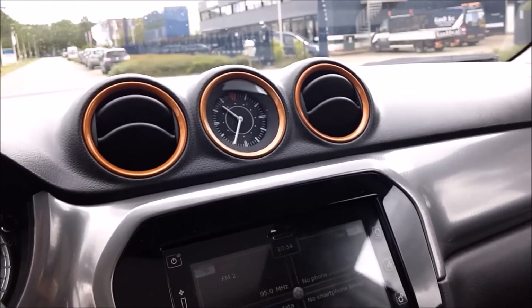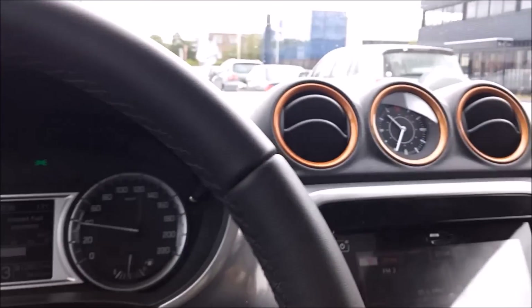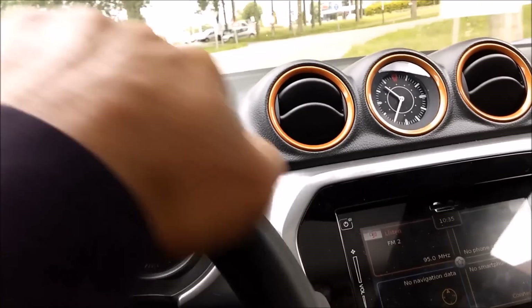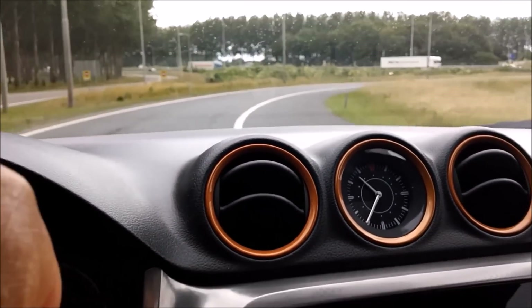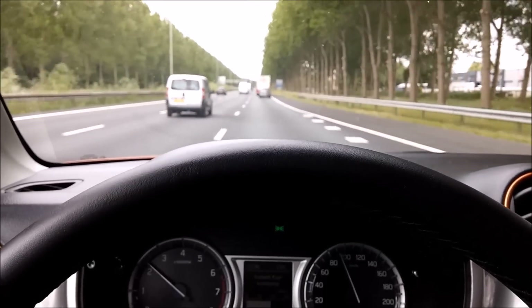The dashboard has more accents in this particular trim. The car is also very fuel economical, so it's a great car. This was the review of the all-new Suzuki Vitara 2015.